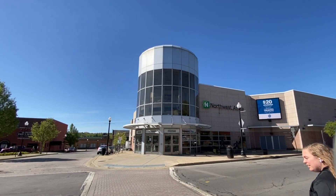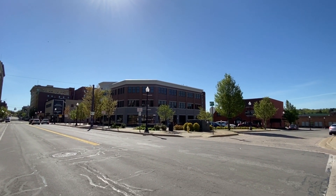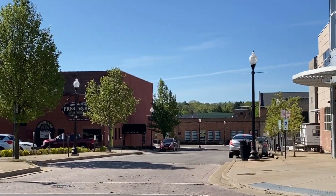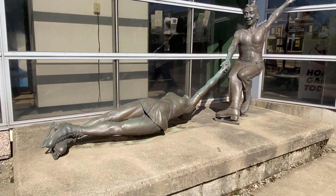This is our ice arena. There are two ice rinks in there and they house many fun events. We have lots of restaurants and different types of dining in the area that's all walkable through Jamestown.